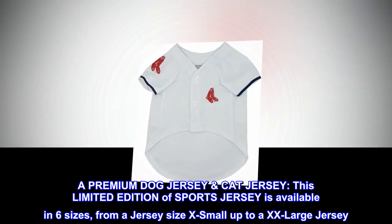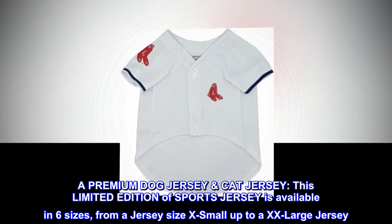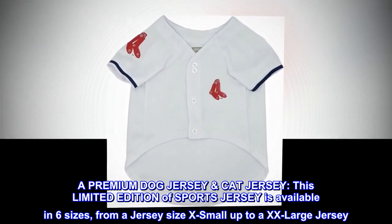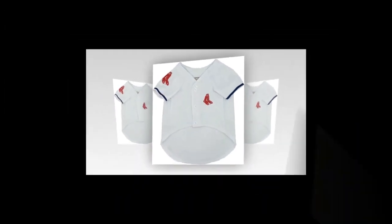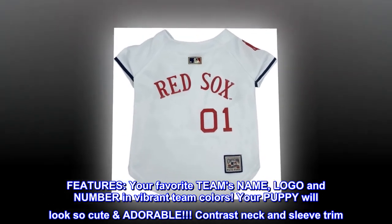A premium dog jersey and cat jersey, this limited edition sports jersey is available in 6 sizes, from extra small up to extra extra large. Refer to the size chart for a perfect fit. Features your favorite team's name, logo, and number in vibrant team colors.